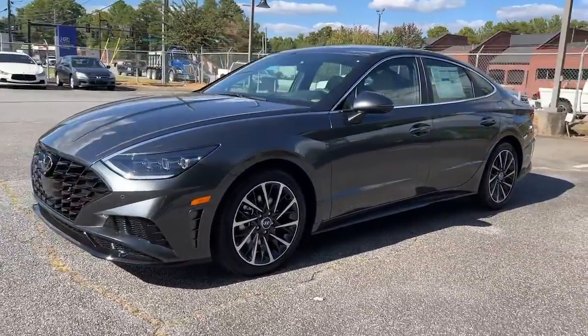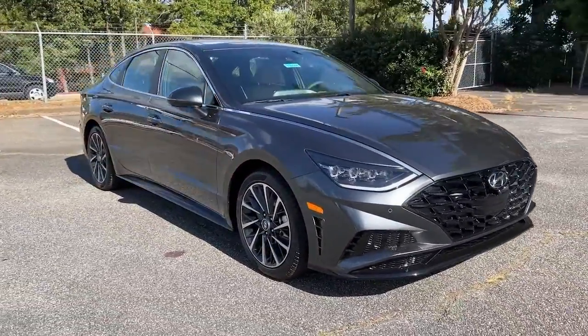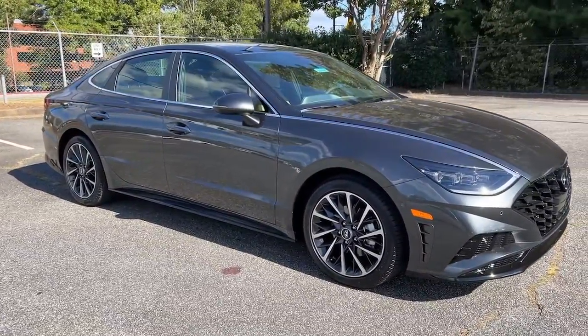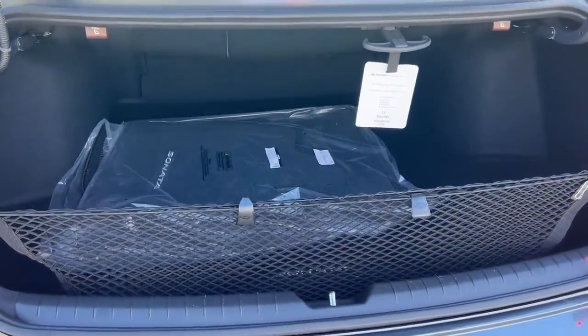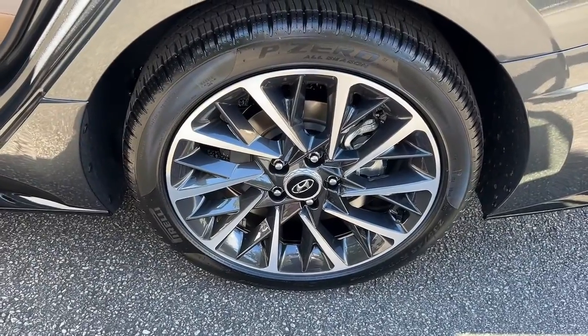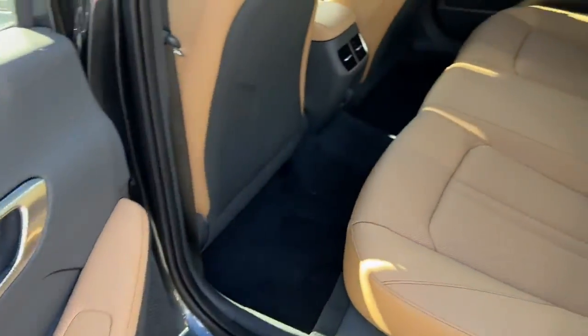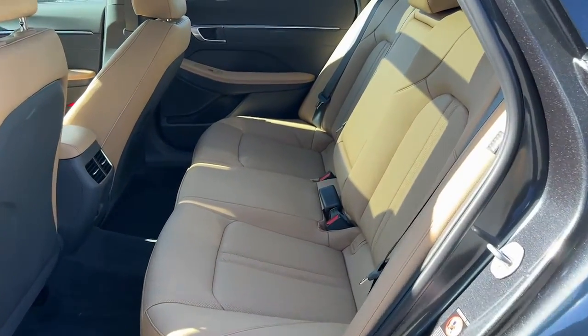The following are some of this vehicle's highlighted options: panoramic roof, hands-free liftgate, navigation system, keyless entry, sun moonroof, cooled front seats, satellite radio, premium sound system, adaptive cruise control, and power passenger seat.